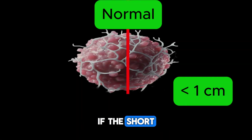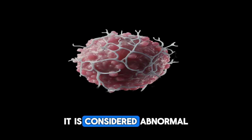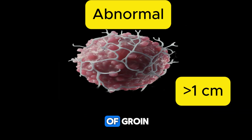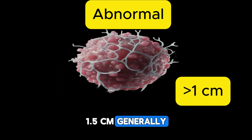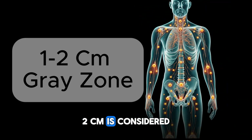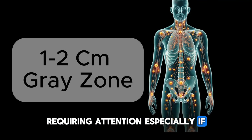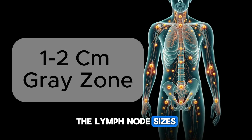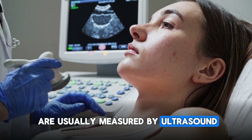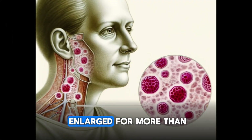As a general rule, in the neck, if the short axis diameter of a lymph node exceeds one centimeter, it is considered abnormal. In the armpit or groin, if they are larger than 1.5 centimeters, they are generally considered abnormal. The lymph node size range of one to two centimeters is considered a gray zone requiring attention, especially if there are symptoms. Lymph node sizes are usually measured by ultrasound or computed tomography.